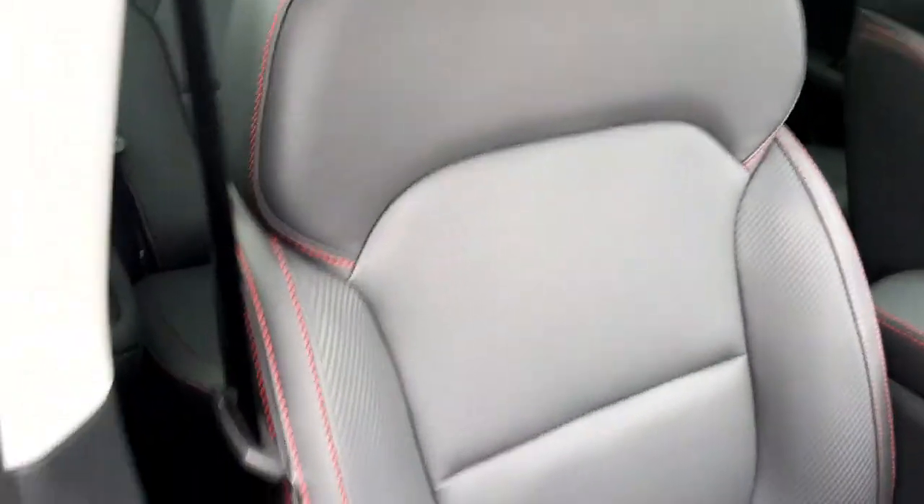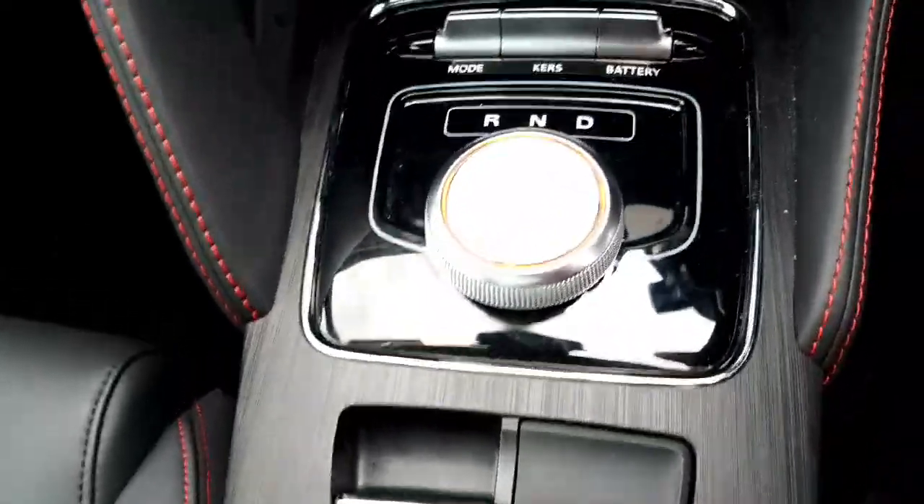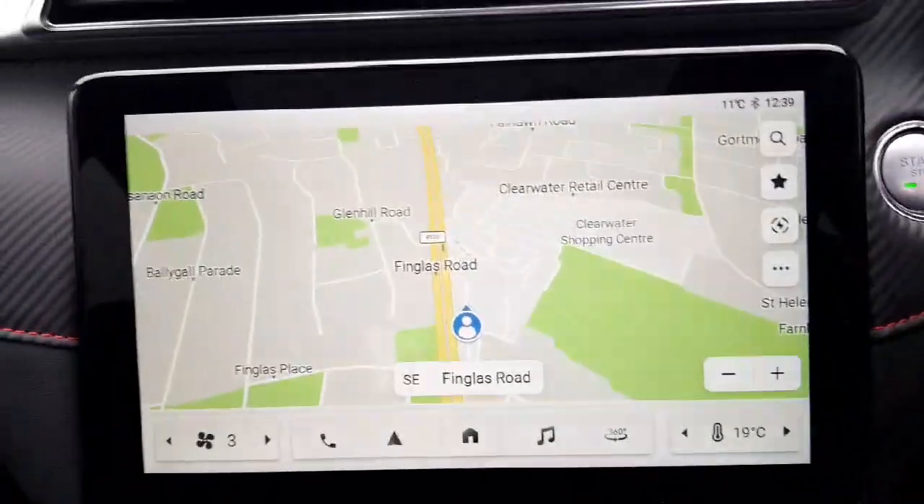You can see that lovely black leather interior with the red stitching. The driver's seat is fully electric and both front seats are heated. There's a centre armrest, two cup holders, automatic handbrake, and automatic transmission. This car also comes with sat nav.